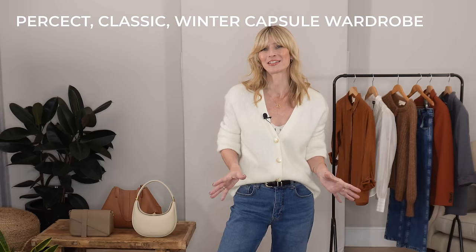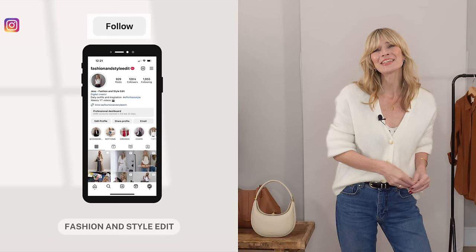So that's it — 14 different style tips on how to create that perfect classic winter capsule wardrobe. I really hope you've enjoyed today's video and found it helpful. Do let me know which of those style tips you're going to be trying out, and as always, a huge thank you for watching. I look forward to seeing you in a couple of days with lots more styling advice and outfit ideas. Take care!